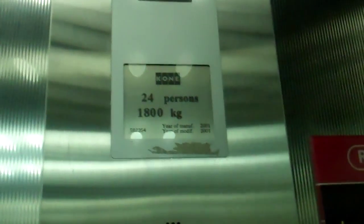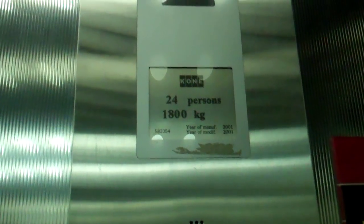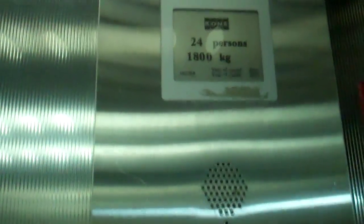Number one. Got down to one. Capacity: 24 persons, 85 kilos. We are manufactured in 2001. This is one.